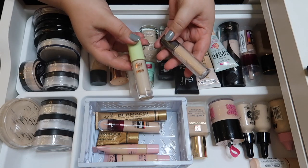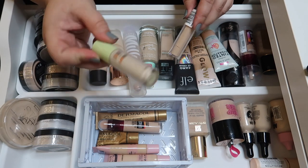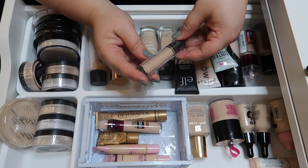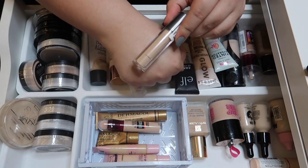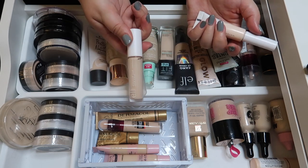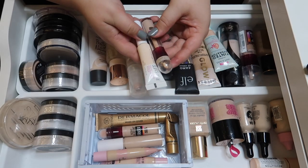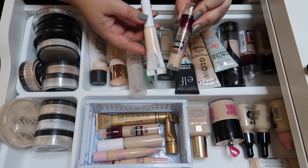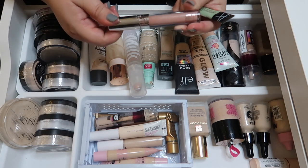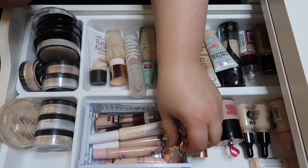I absolutely adore the Shop Miss A Pawpaw liquid concealer, so definitely keeping those. I'm decluttering the Pixie concealer — I did a whole review video on Pixie and wasn't a fan. Also decluttering the Ulta Full Coverage Liquid Concealer — just looking at it I can tell it's too dark for my under eyes. I actually really like the ELF Hydrating Camo Concealer — it's the only ELF concealer I've ever liked. My summer mainstays are the Instant Age Rewind and the Maybelline Super Stay, though I don't really reach for the Super Stay so I don't need to keep it.